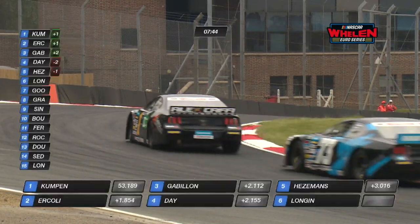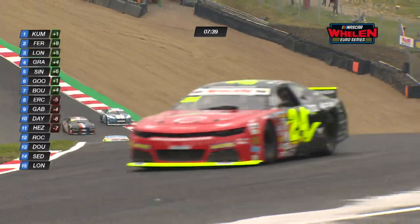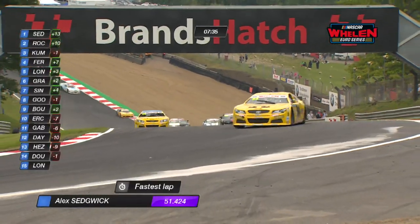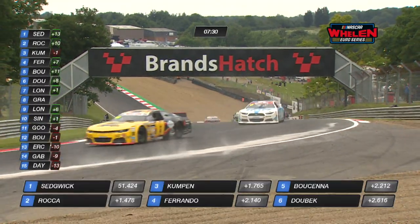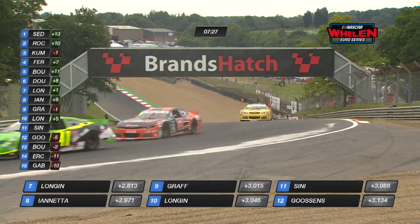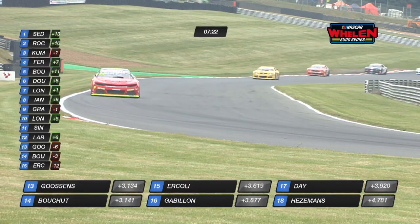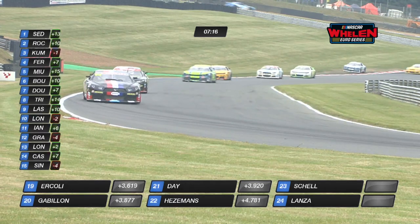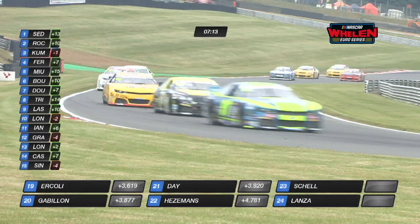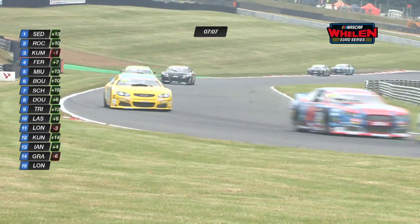Anthony Kumpen goes to the top of the times on his first flying lap with a 53.1, but we'll undoubtedly be down in the 48-second bracket before long. Alan Day heads out of Paddock Hill Bend onto the brakes up towards Druids. Alex Sedgwick goes briefly to the top on his first flying lap — the only circuit in the 2018 calendar he's raced on before — and he'll be hugely keen to perform in front of his home crowd. Sedgwick and Nicola Rocca are the quickest two on the first flying lap, currently in the 51-second bracket. We're expecting times down to the 48s before the end of the session.